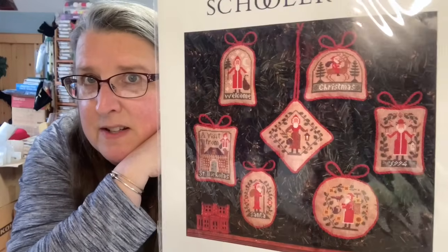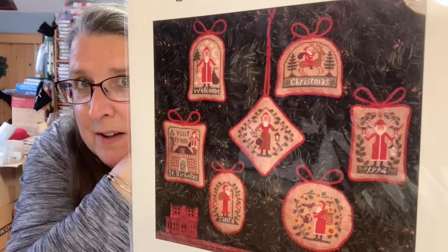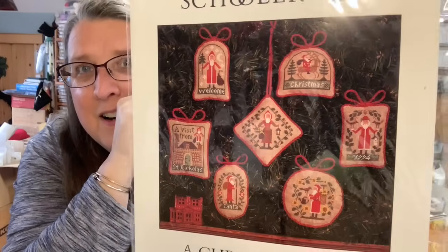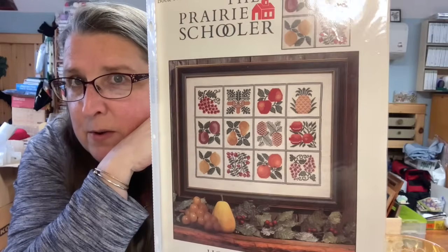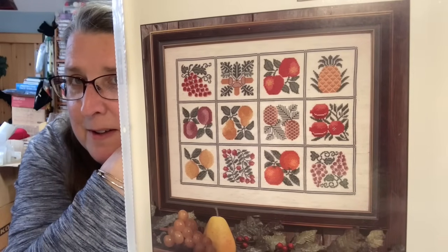That was 145 Weatherwise. This is number 148, A Christmas Visit. You know how I am with Santas — A Christmas Visit. I really like how they finish these, awfully cute. This is Holiday Harvest, book number 37. I did a similar one with berries downstairs. I really like the pattern of the different fruits in here. That was book number 37, Holiday Harvest.